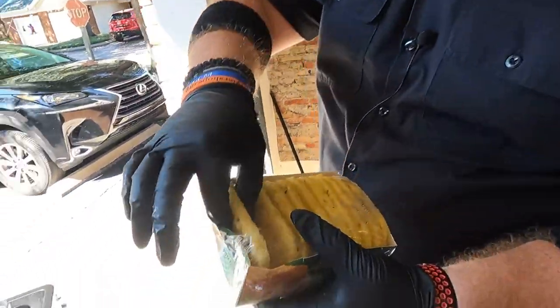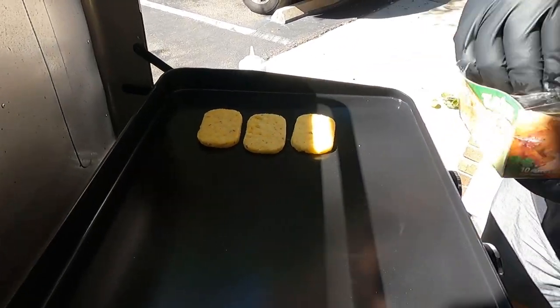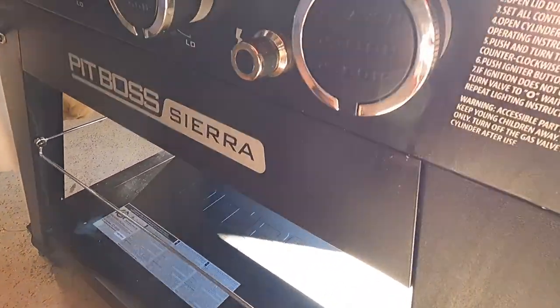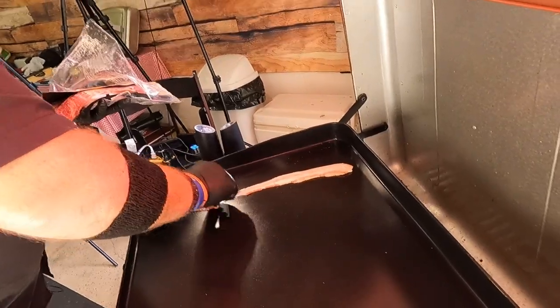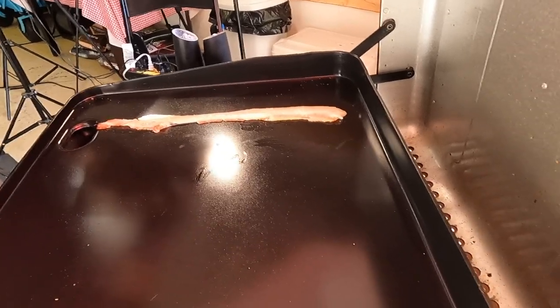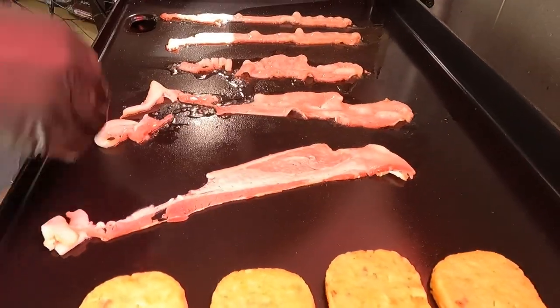First things first, we're gonna throw our buns down — a.k.a. the hash patties, tater patties — and really we're just getting these started. We can pull them whenever they are ready. These are gonna be cute little sandwiches. The whole griddle is set to low — all systems are on low. We will crank them up as needed, but we find this works best. We decided on thin-cut bacon — we're thick-cut bacon dudes, but every once in a while thin cut just seems to be better.